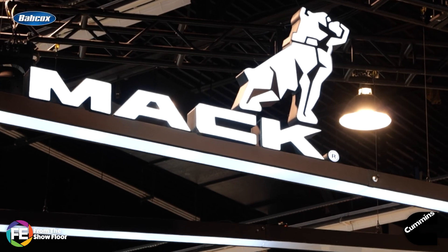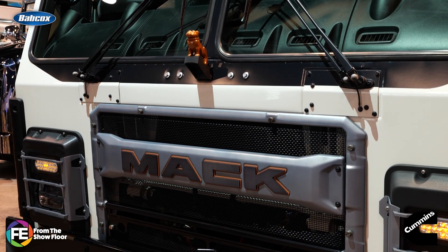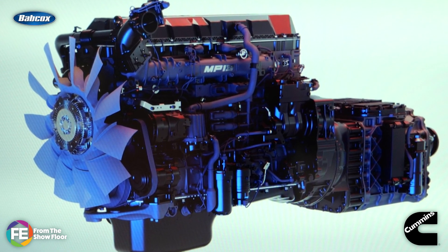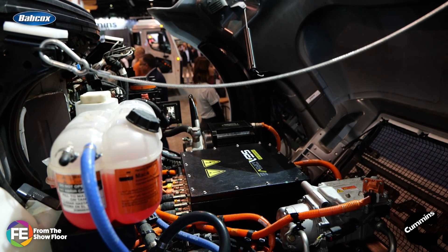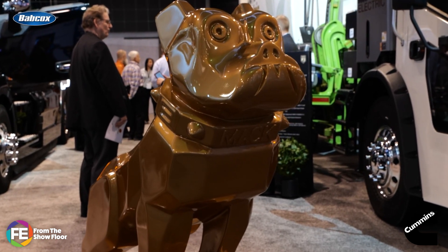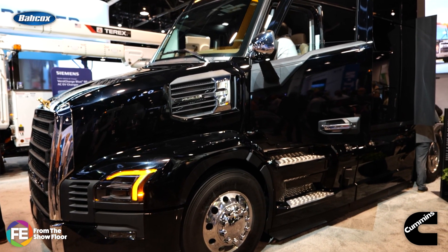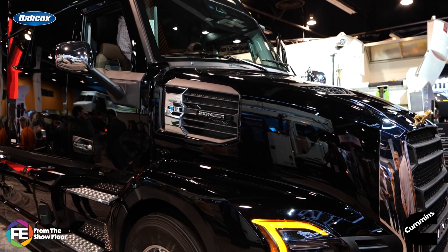Mack made two announcements at the show. First, the OEM announced two new variants of its MP13 engine and said it is seeking certification from the California Air Resources Board that the engines meet their 2024 Omnibus requirements for low NOx and particulate matter emissions standards. The two variants of the Mack MP13 CARB24-compliant engine will be available to order on Mack Pioneer models once certified — Mack expects certification by end of 2025. Beyond that, Mack announced it will soon offer an electric version of its newly launched Mack Pioneer Class A truck, with a 300-plus mile range, going to market in 2026.